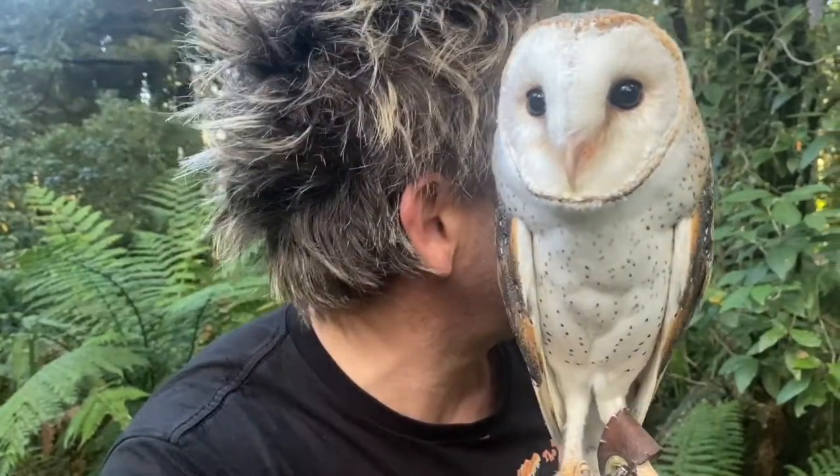Owls can't move their eyes in their orbital sockets. They have to spin their head around 270 degrees. They have built-in air pockets or shock absorbers in their vertebrae, which helps them to spin their head right around. I wish I could do that — kind of like Exorcist the movie. Don't watch that one.